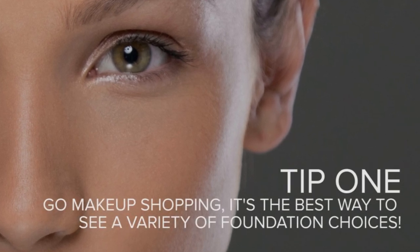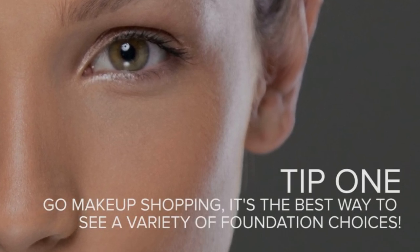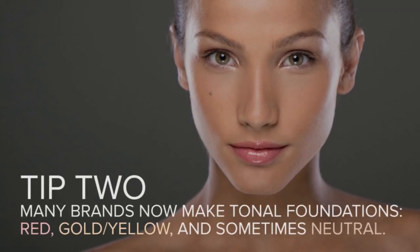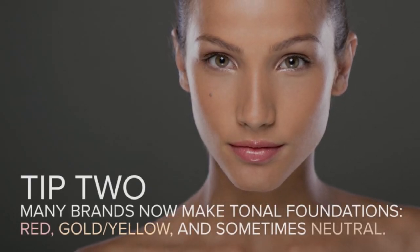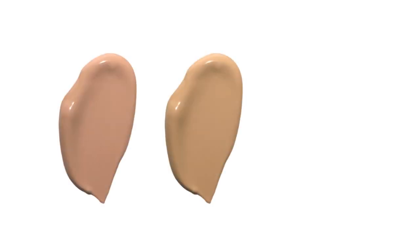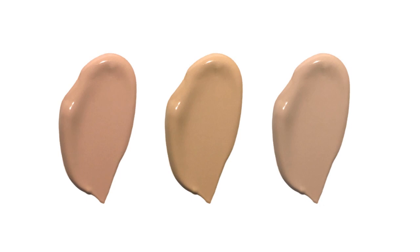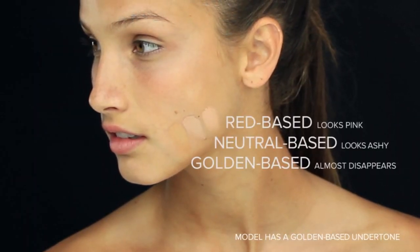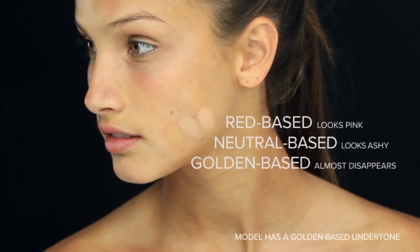Because undertone is so important when picking out a foundation shade, makeup shopping is the best time to figure out your undertone. Gold or red are the standards, or sometimes neutral, which most of the time also includes those olive undertones. When shopping, grab a red-based, a gold-based, and a neutral-based foundation that look closest to the darkness of your skin tone and swipe along your jawline. The shade that looks the least unnatural and most like it blends with your skin is the winner. Just be aware that you might have to adjust lighter or darker within your tone to make it perfect for you.